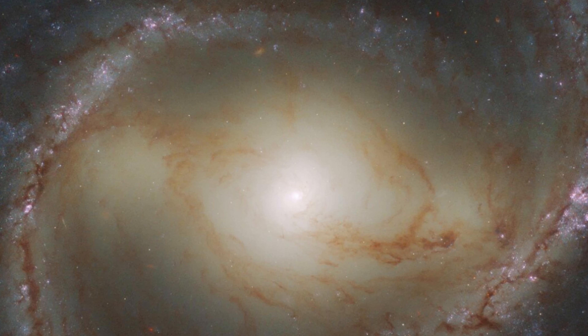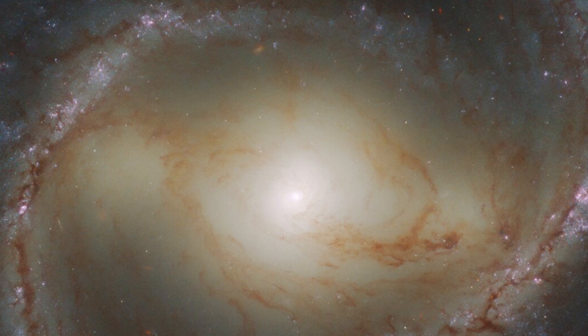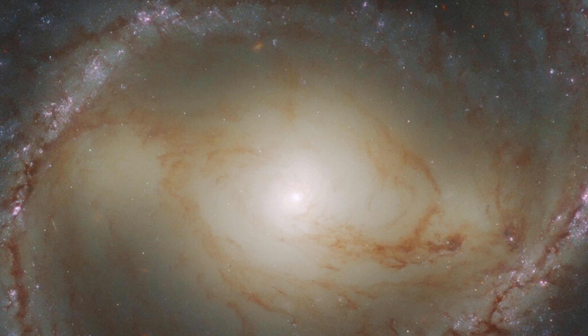This combination provided a detailed view of the galaxy. Image credit: ESA/Hubble and NASA, J. Lee and the PHANGS-HST team.